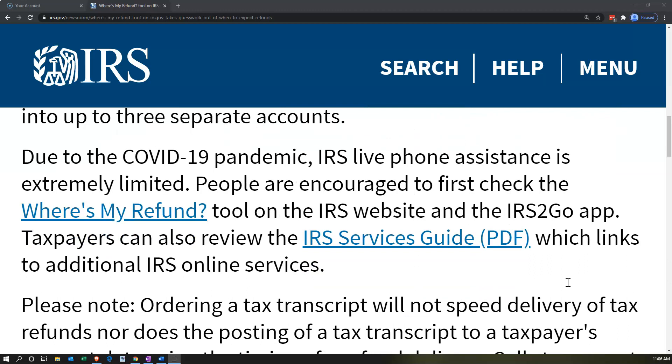Due to the COVID-19 pandemic, IRS live phone assistance is extremely limited. It's never been great, but it is especially limited at this point in time.